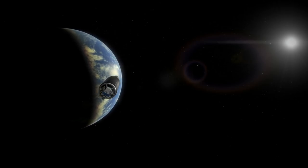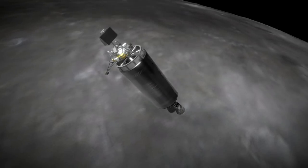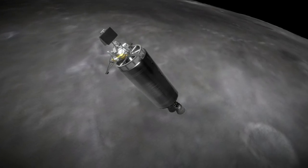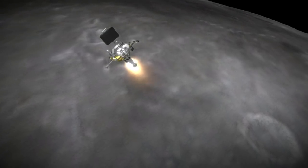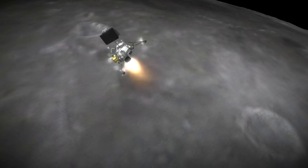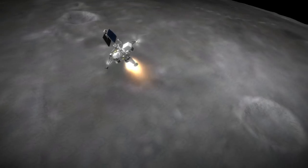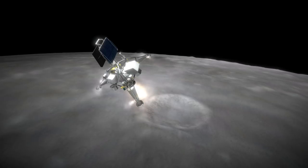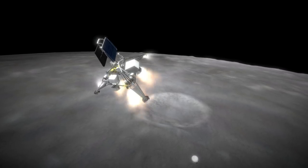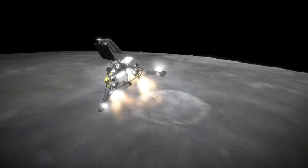Surveyor 1 also carried more scientific instruments than Luna 9, including a soil sampler, and later Surveyor probes would add to the scientific payload. While Luna 9's main descent was handled by a large liquid fuel bus that the probe was ejected from, Surveyor 1's descent was mostly handled by a solid rocket motor that was itself ejected, while the probe retained most of its instrumentation as well as the vernier thrusters which handled the final phase of descent. Surveyor 1's verniers had substantially more delta-V and thrust than Luna 9's and burned for 2 minutes. Like Luna 9, the engines cut out a few meters above the surface to avoid blasting the surface and disturbing the samples the probe was sent to analyze.